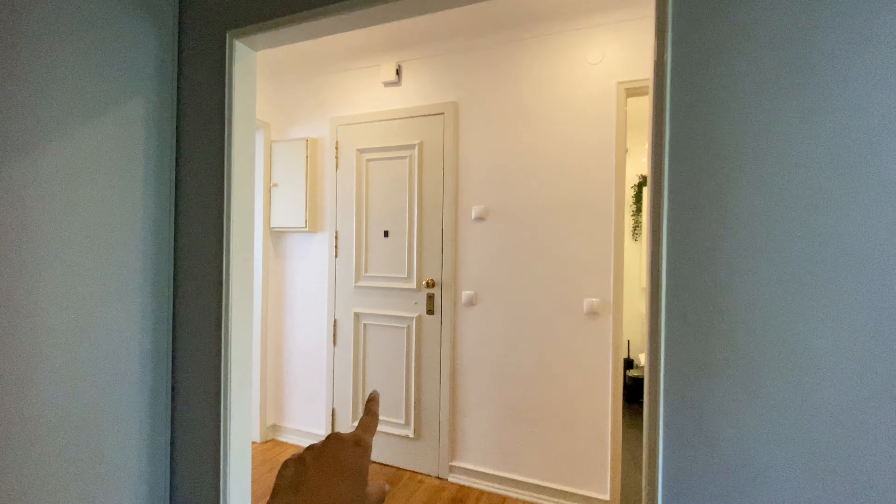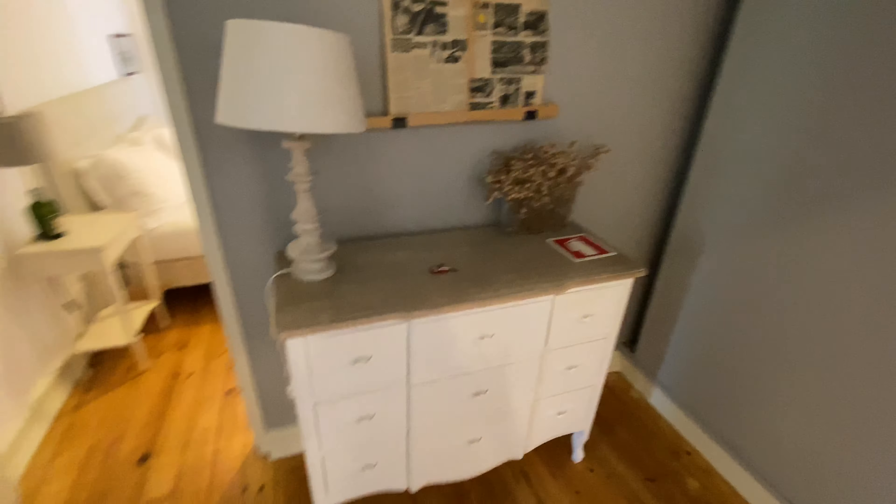Cool. And here we are. That's the entrance door. We're gonna have this really big wardrobe here for storage. A chest of drawers.